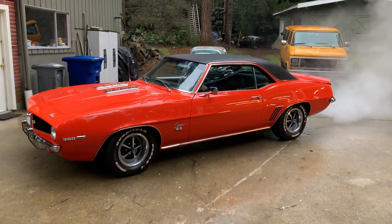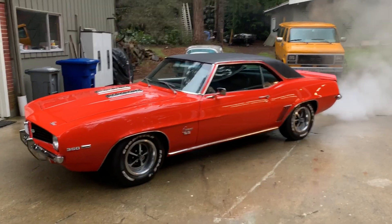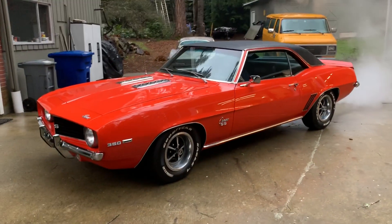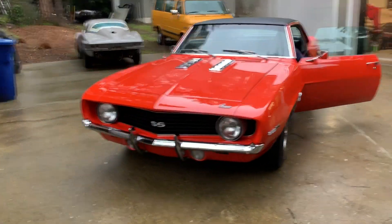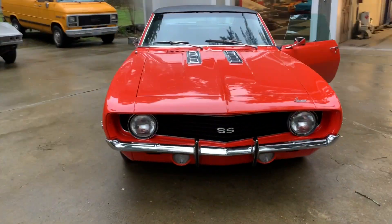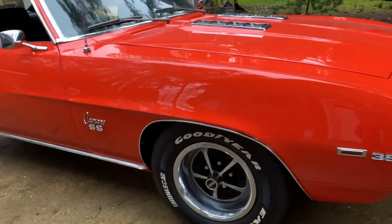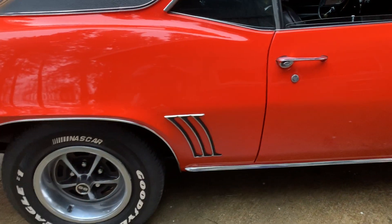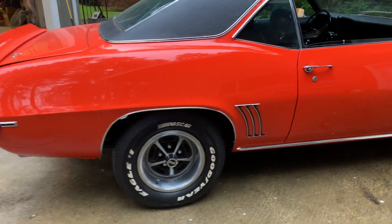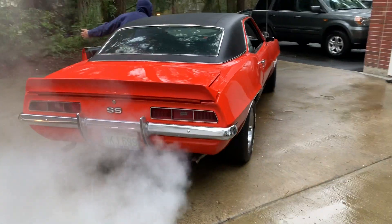Here we have a beautiful '69 Camaro 350, Hugger Orange with a vinyl top. SS badge, but not an SS car, but beautifully done. Purrs like a kitten. Got the beautiful rallies with white Eagles. Proper hood.